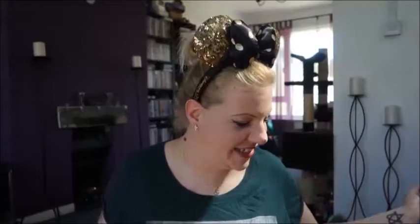Hi everyone, welcome to another Disneyland Paris haul. Every time I go to Disneyland I say I'm not gonna do a haul video because I'm not gonna get enough stuff, and that never works. I always get enough stuff to do a haul video, so I might as well show you guys what I got because yeah, there's a few bits.